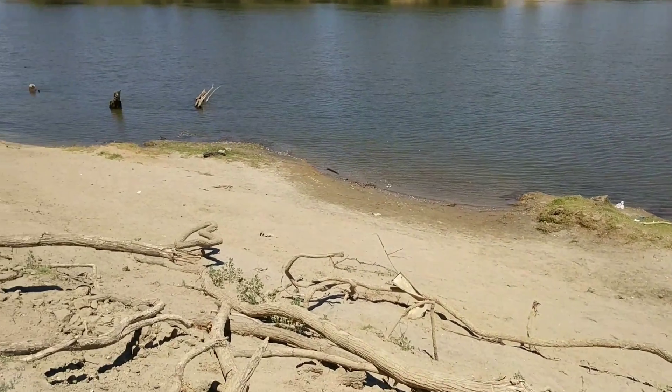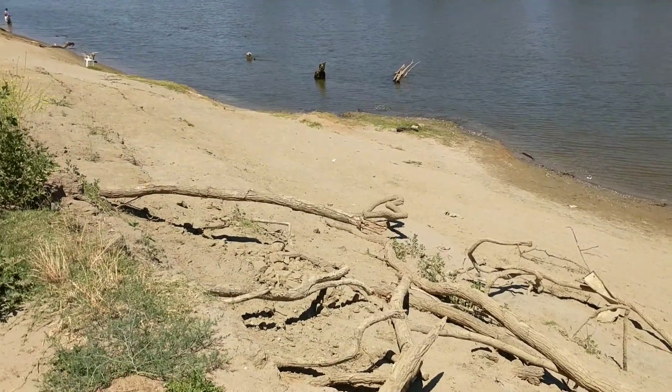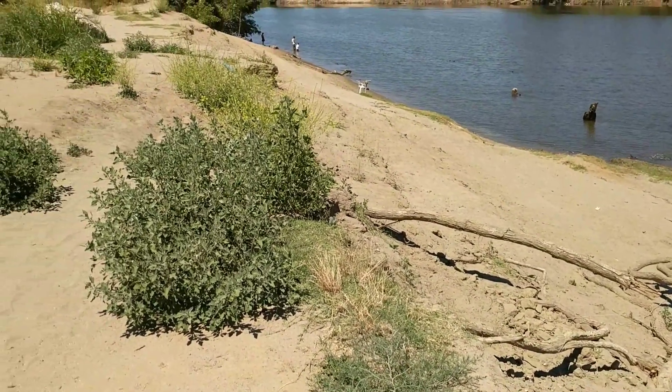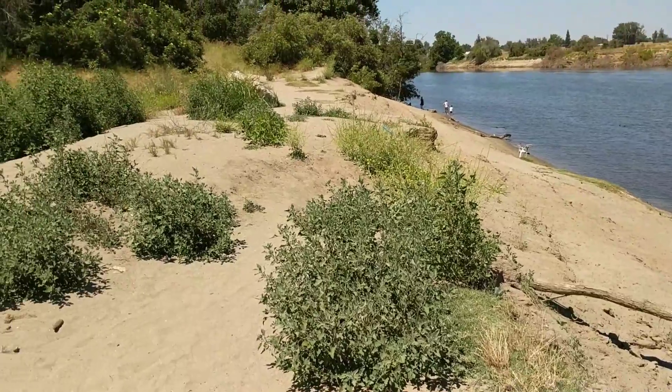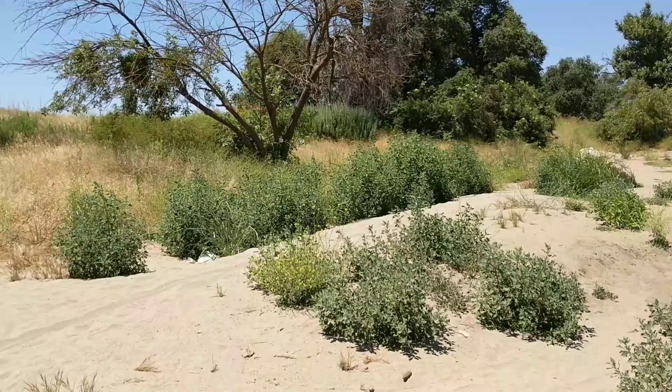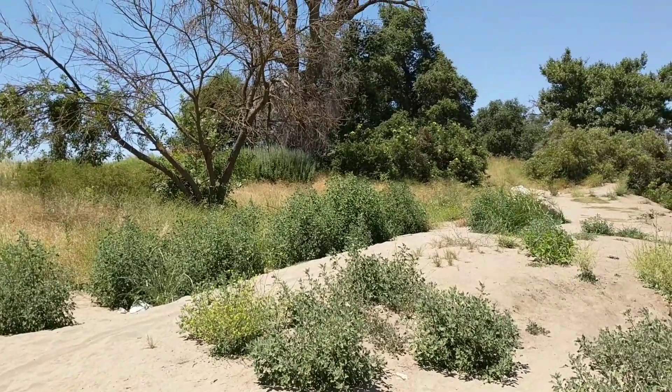Let me show you some more of the riverbank here. There's a lot more vegetation now. Today is about 102 degrees — right now it's about 2 in the afternoon, and we're expecting a high of 109.